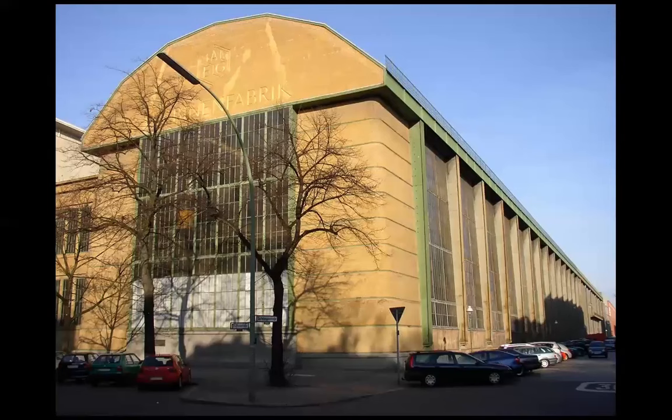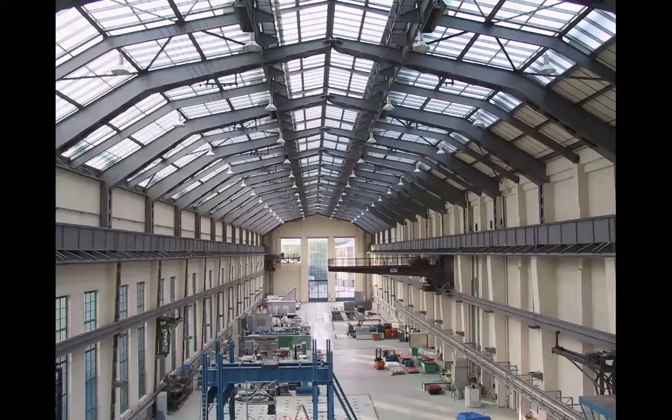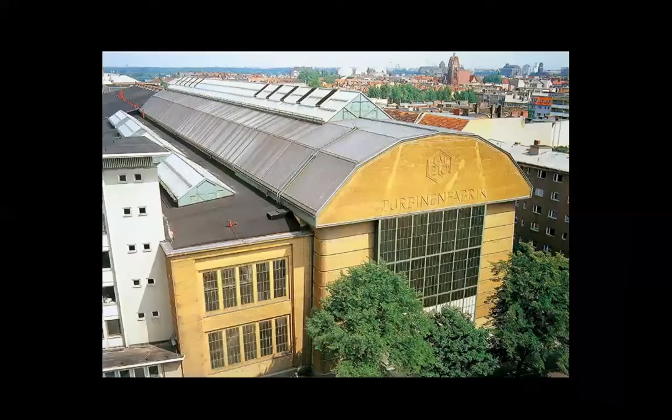I notice now with despair that even the presentation on Peter Behrens needs some improvements. This is a building by him that is very famous and present in most histories of modern architecture. It's an industrial building — look at the interior, look at the ceiling, the roof. Modernity.